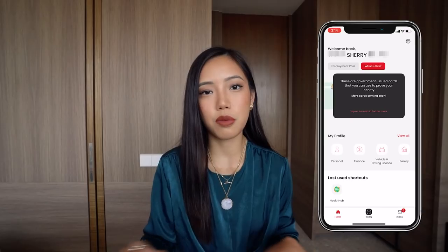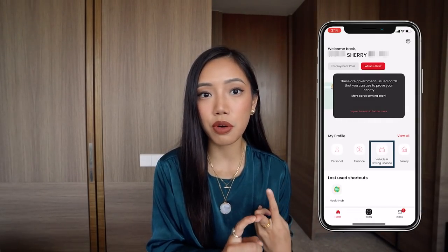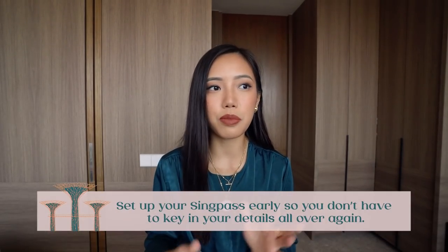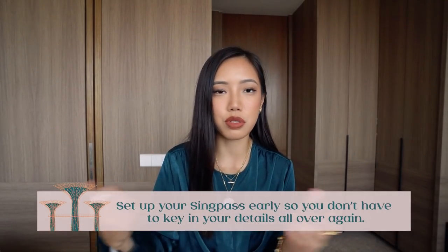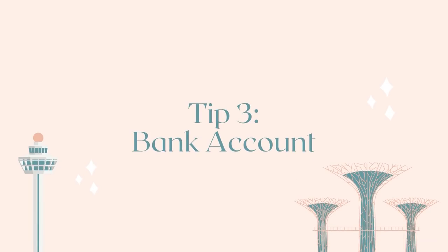I personally wish I signed up for SingPass earlier — I didn't even know it existed. SingPass is great because it's literally where all your personal information is stored within the government system: finance-related things, registered vehicles, even your COVID vaccination certificates. Everything can be stored in this app. The reason I recommend doing this early is because there are a lot of things you're setting up where you can just log in via SingPass, so you don't need to re-enter all your personal information repeatedly.